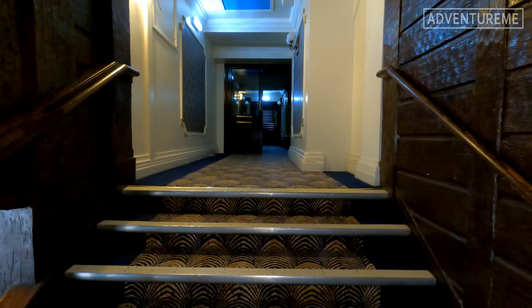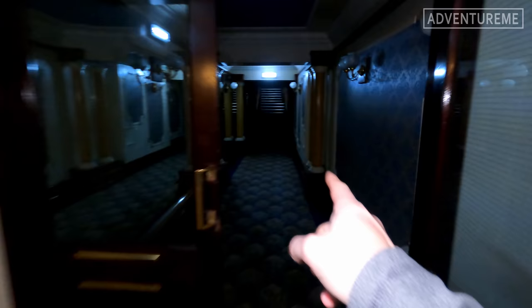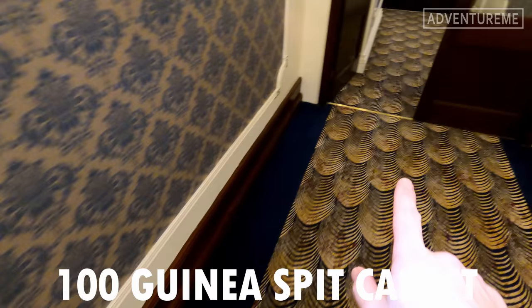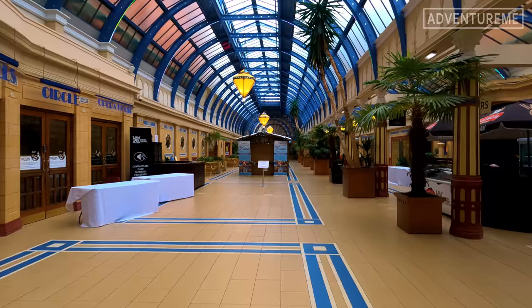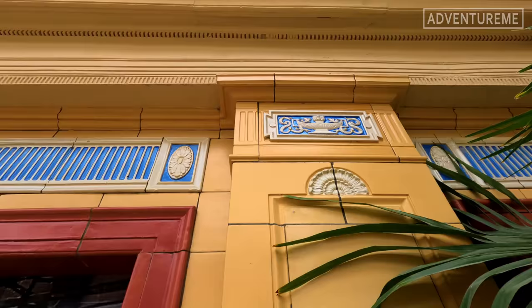We've headed up towards the Spanish Hall. Now, I've got a little story about this carpet — not this exact carpet, but one that used to be here. This whole corridor and staircase was known as the Spit Carpet. It was a clever marketing ploy by promoter Bill Holland to bring in the working classes and get them to pay the entrance fee. It was advertised as a hundred-guinea carpet that you were welcome to come and spit on, as a snub to high society. People did come in their masses, but none are said to have actually spat on it, as they appreciated its quality.